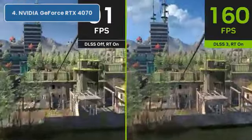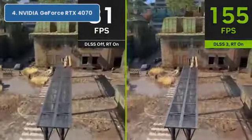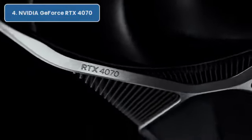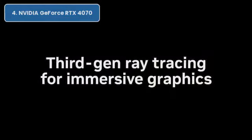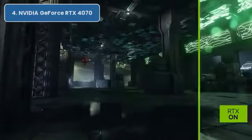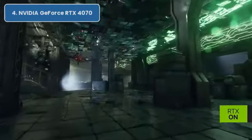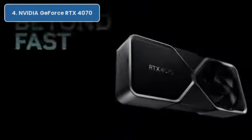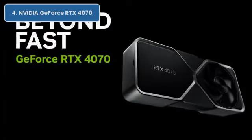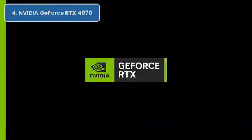Despite this, the RTX 4070 is actually a pretty strong card in comparison to the rest of the market. This is one of the few GPUs that can handle 4K gaming along with ray tracing. Although the RTX 4070 is geared towards 1440p, this card can handle 4K pretty well too. During our testing, we found that the RTX 4070 was similar to the RTX 3080 and 3080 Ti at a 4K resolution, which makes it a great choice for high-fidelity gaming.